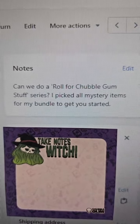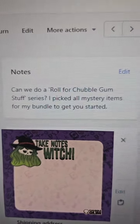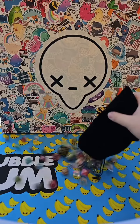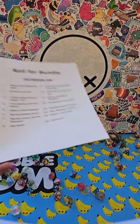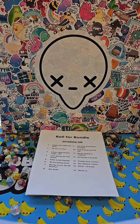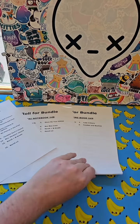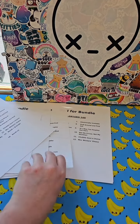Can we do a roll for trouble gum stuff series? I picked all mystery items from my bundle to get you started. How dare you assume that I can just start a new series? But I've got the dice and I did whip up a couple of roll for bundle papers. When I read this order note, I stopped absolutely everything to come up with this.